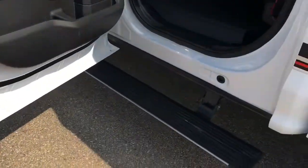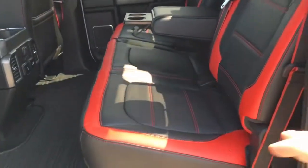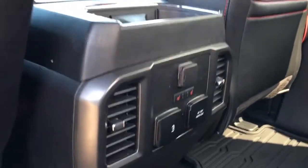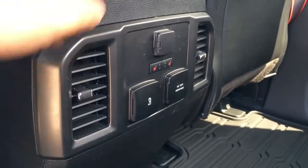Outside the cab, we do have a power deploy running board in back. The rear has a 60-40 split-folding bench seat with seating for three. Both sides fold up and give you a massive amount of storage back here. There's pocketed storage in both the passenger and driver seats.